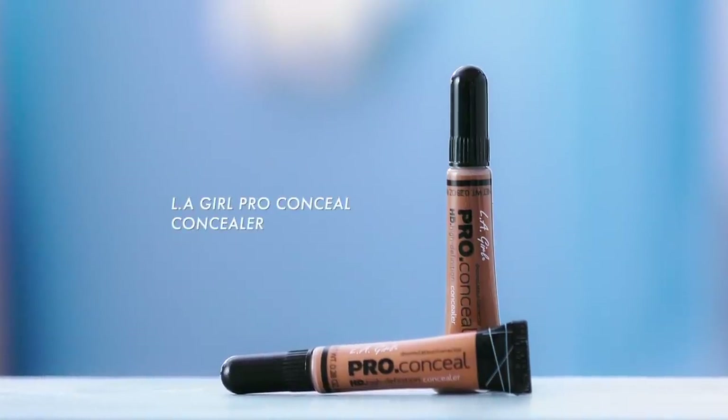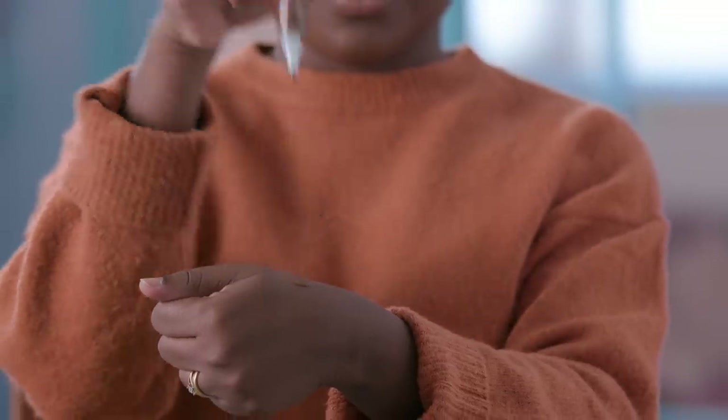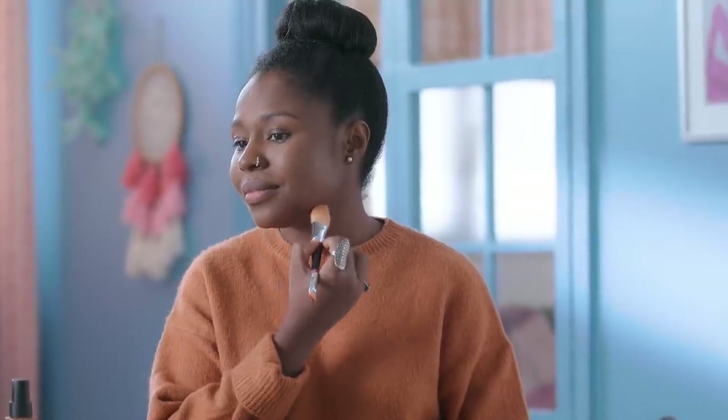Next, I go in with the LA Girl Pro Conceal concealer and cover up any blemishes and my dark circles. I use a brush here so I can get into all the small creases and evenly apply the product.